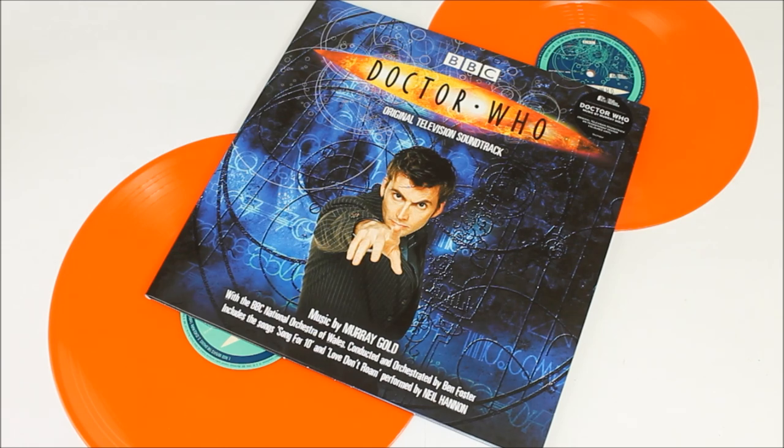This is a rather exciting record re-release as this originally came out quite a number of years ago with a black LP finish. This latest version, as you can quite obviously see, is a lovely vibrant transparent orange. This release is available to order now from the Silver Screen official website as well as a number of other online retailers.